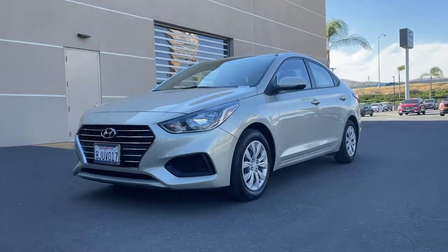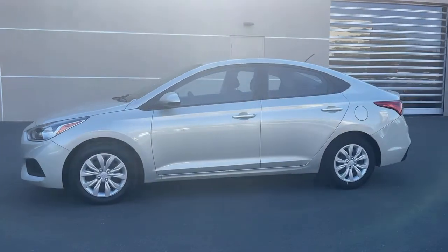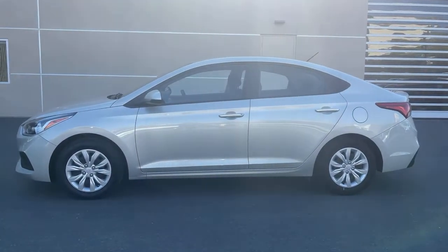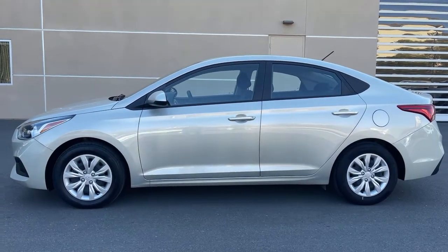This could be the car for you. The 2019 Hyundai Accent. With less than 35,000 miles on it, here's an affordable way to get the features you need and the quality you want.